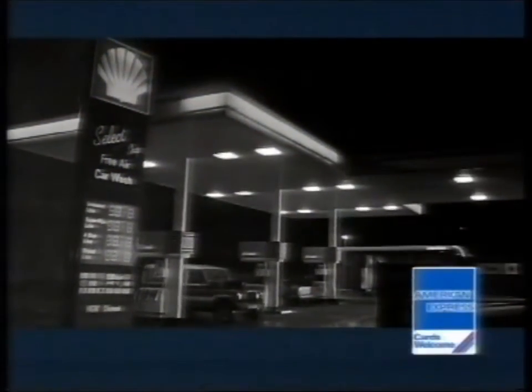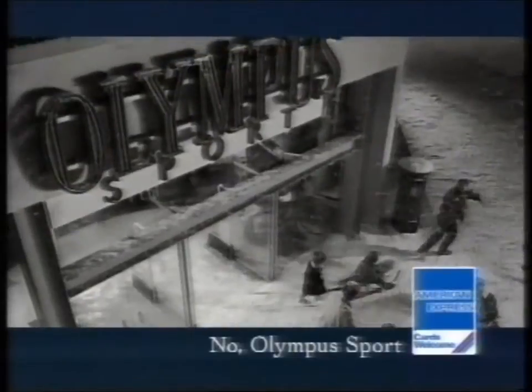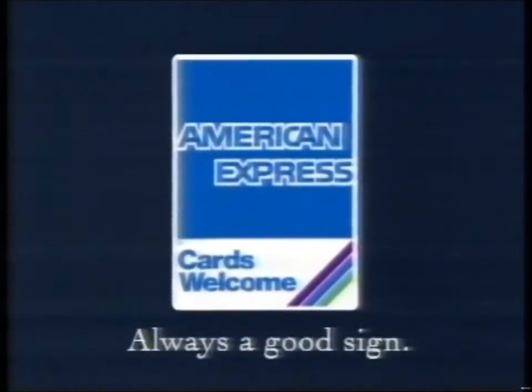The American Express Blue Box means the card is welcome all around the world, which could be just around the corner. But it's so much nicer to come home. So if you want a world of choice right here at home, look out for the American Express Blue Box. It's always a good sign.